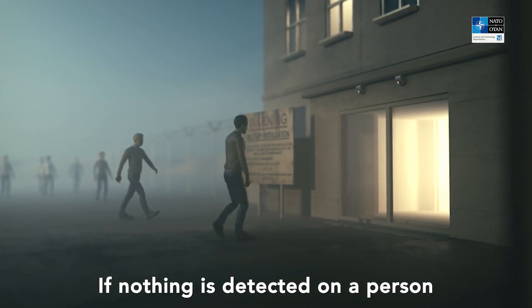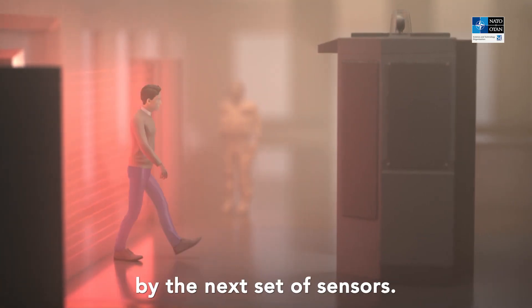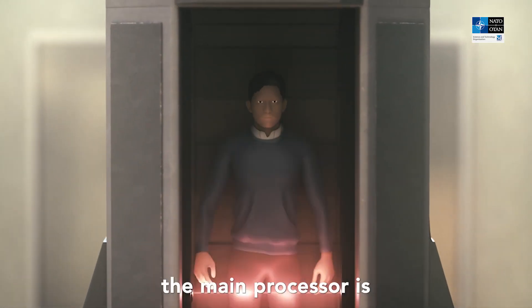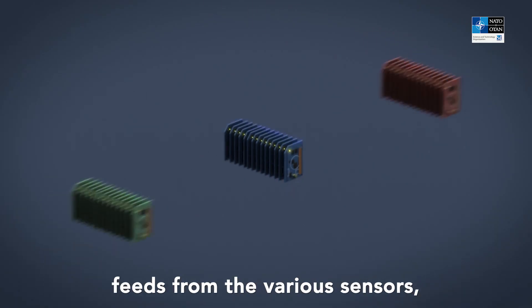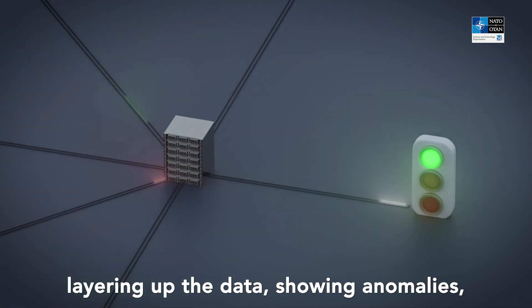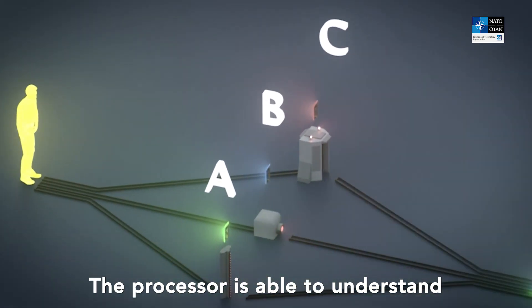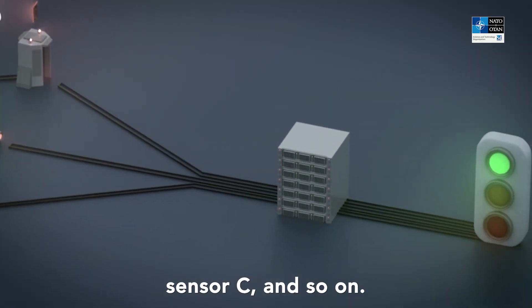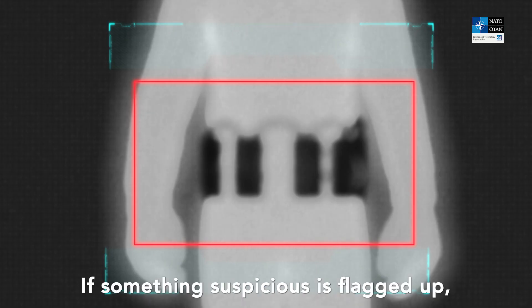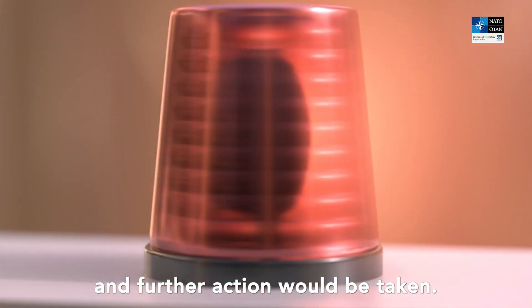If nothing is detected on a person by the time they reach the entrance, he or she may be screened by the next set of sensors. All the while, the main processor is continuously fusing together feeds from the various sensors, layering up the data, showing anomalies, no anomalies, and any detections. The processor is able to understand that person A has been screened by sensor A, sensor B, sensor C, and so on. If something suspicious is flagged up, security would be alerted and further action would be taken.